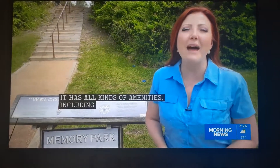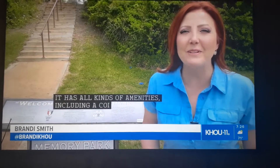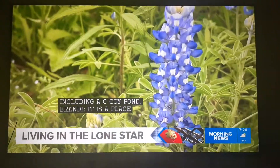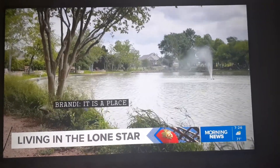This park's name has two meanings. Yes, it is a place to memorialize loved ones, but it is also a place where you can make new memories. I think to come out and walk this park shows so many things to so many different people.